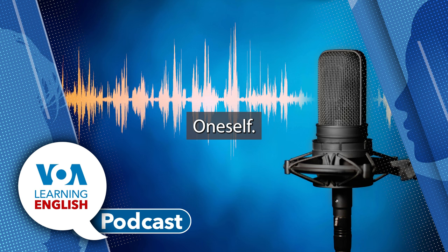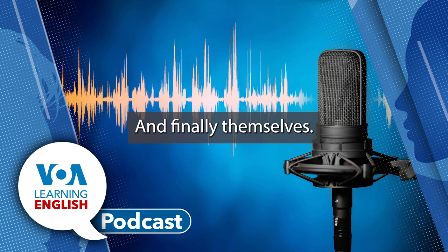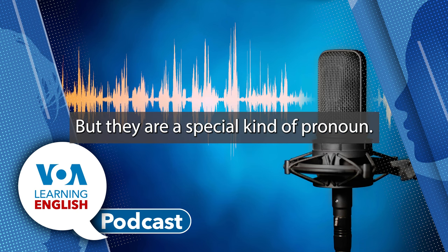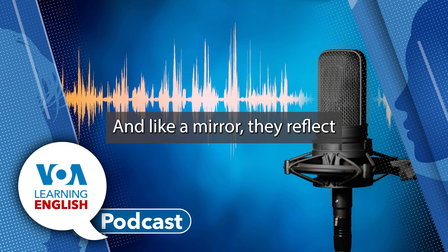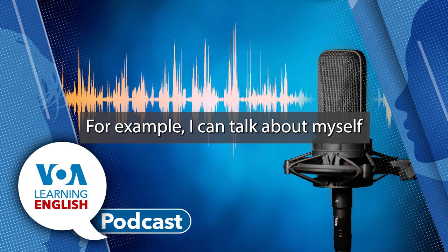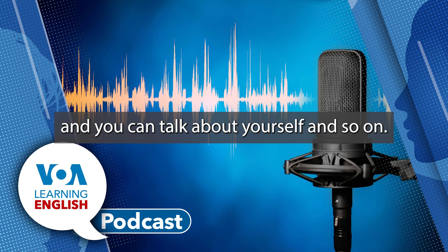If you said they are pronouns, you are correct. But they are a special kind of pronoun called reflexive pronouns. Like a mirror, they reflect or refer back to the subject. For example, I can talk about myself, and Jill can talk about herself, and you can talk about yourself, and so on.